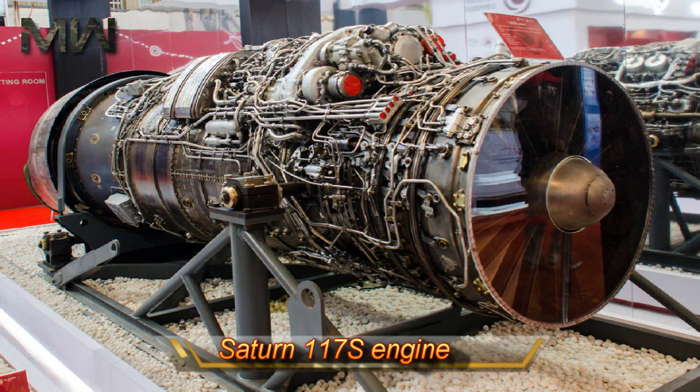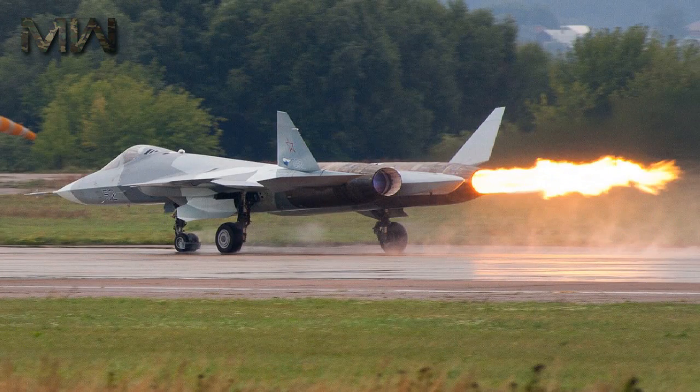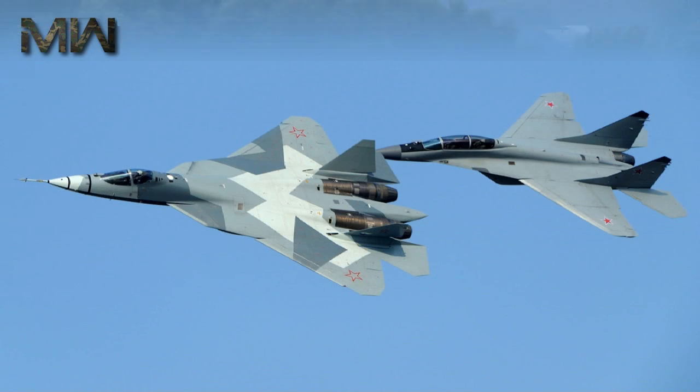Closely related to the Saturn 117S engine used by the Su-35S, the 117 engine is a highly improved and upgraded variant of the AL-31 that powers the Su-27 family of aircraft.